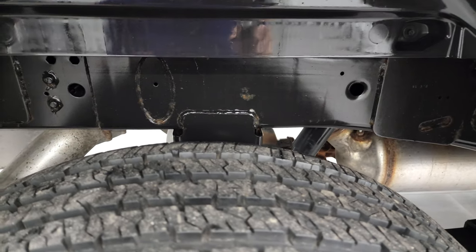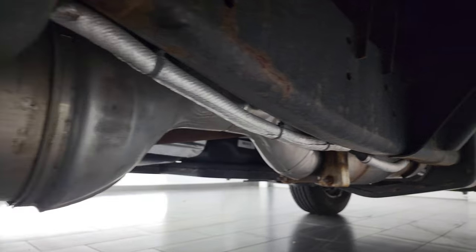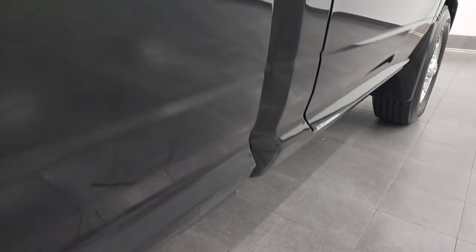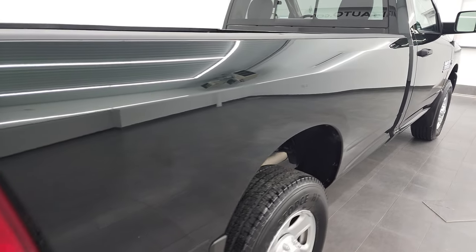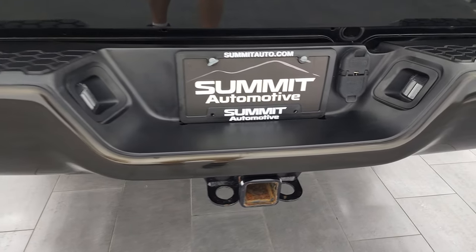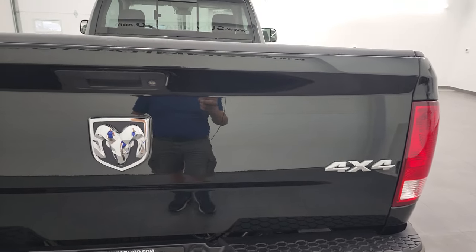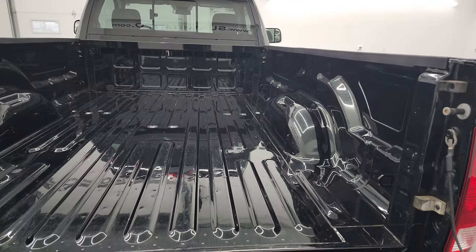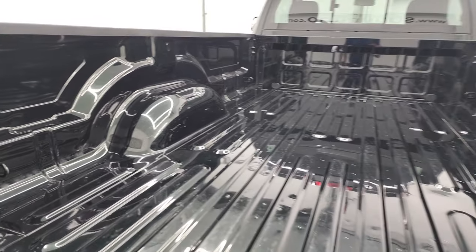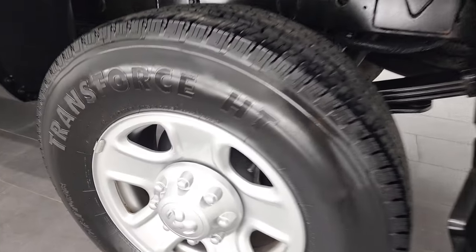Back tires have just as much tread as the front tires, and the frame and underbody is absolutely perfect. It has all the remaining factory exhaust, so it hasn't been altered, and it's very nice and clean underneath. Lower rockers and cab corners look great. Coming around to the back, the rear bumper is in nice shape — no major dents or dings. Full towing package which includes a receiver hitch, 4-pin, and 7-pin wiring. The tailgate is in nice condition. The box is in very nice shape — very, very light-duty usage.